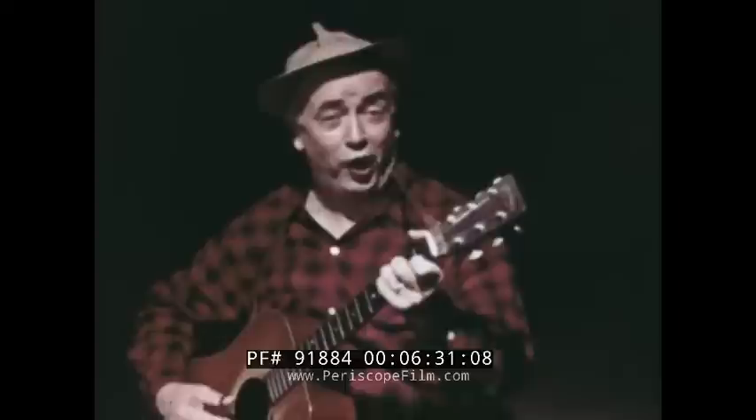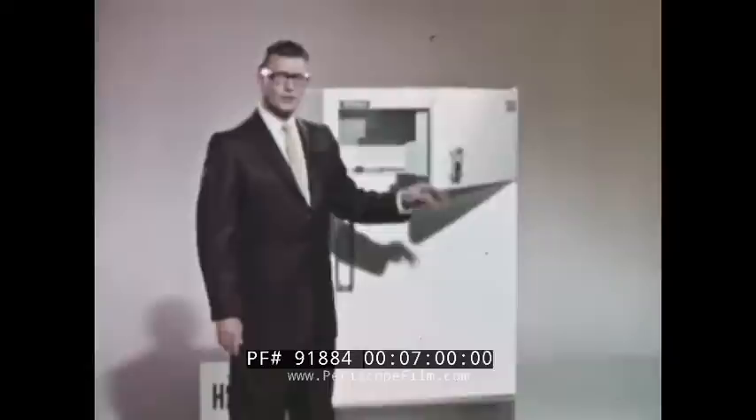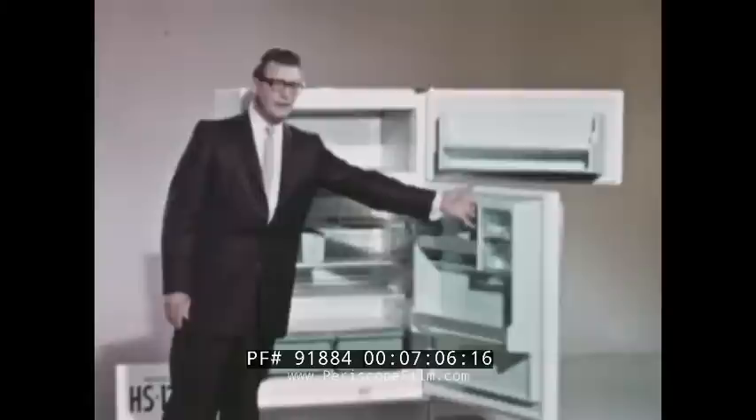If two-door refrigerators put a gleam in your eye, the HS-12T is an outstanding buy — two appliances in one, created with thought for the woman who looked and then carefully bought. When you buy the HS-12T model, you're buying two appliances in one: a 12-cubic-foot cabin, a separate true zero-degree freezer, and an automatic defrosting refrigerator. All at a price that anyone can afford.